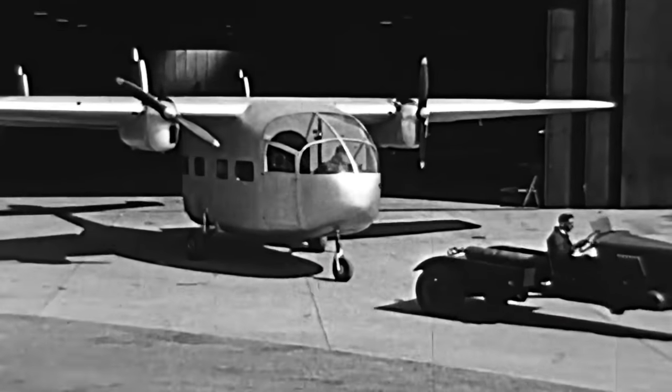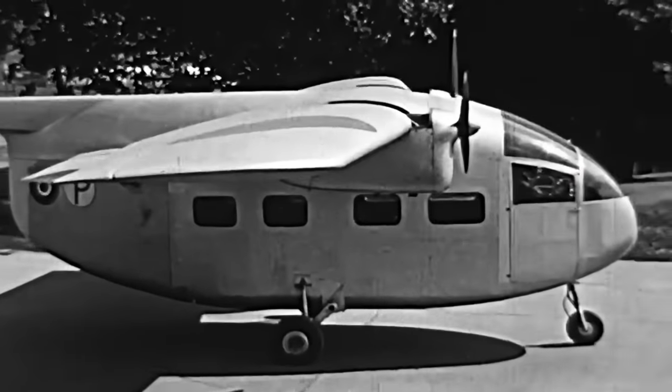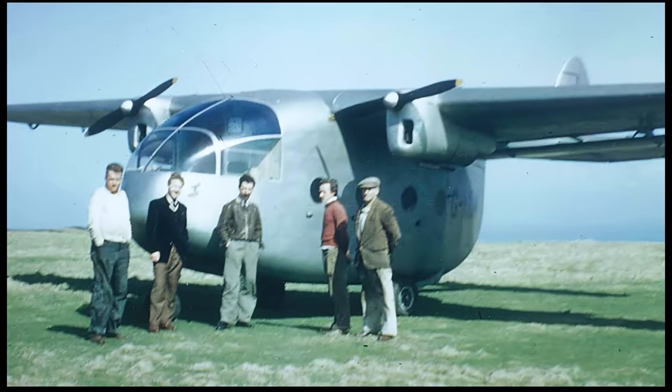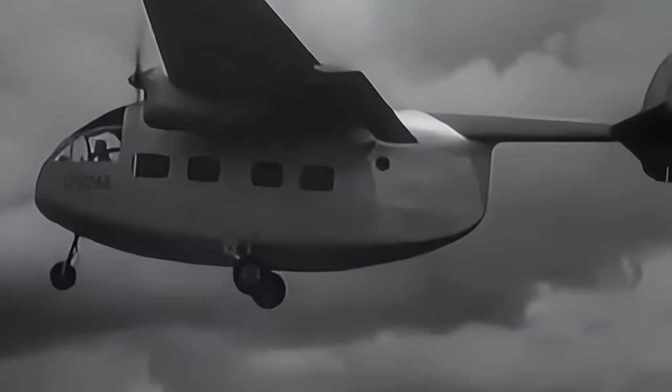Sadly, Miles Aircraft were bogged down in a political scandal, and after several lawsuits against them, shut their doors in 1948, ending everyone's dream of owning the ultimate flying moving van. By the time they went bankrupt, only 48 were sold.